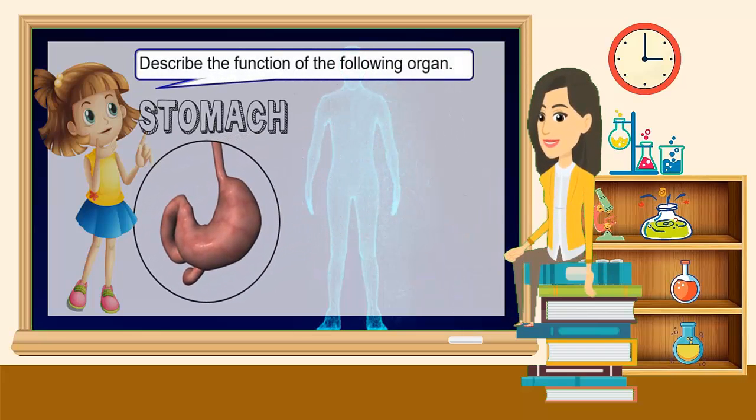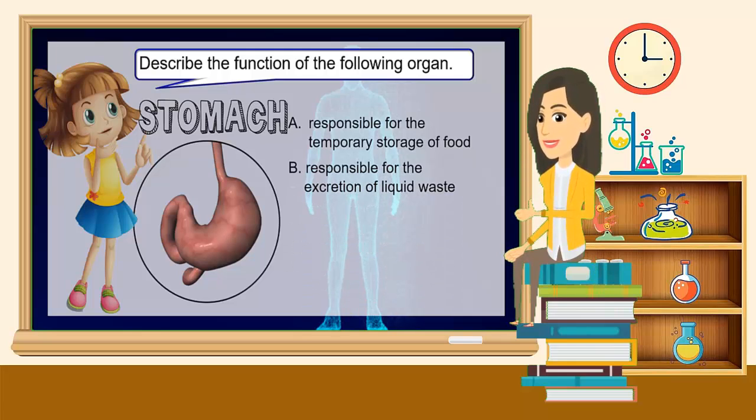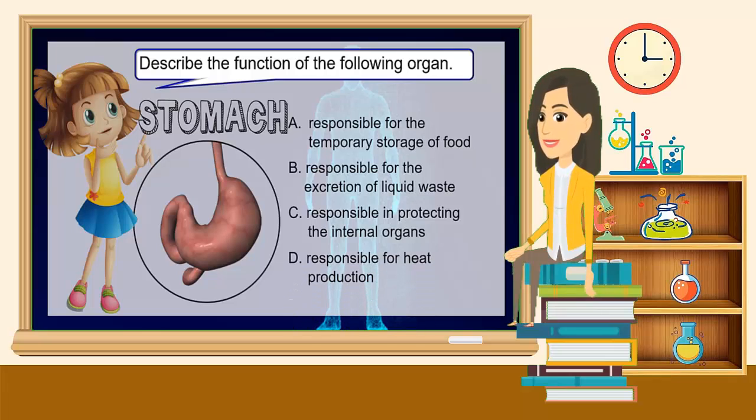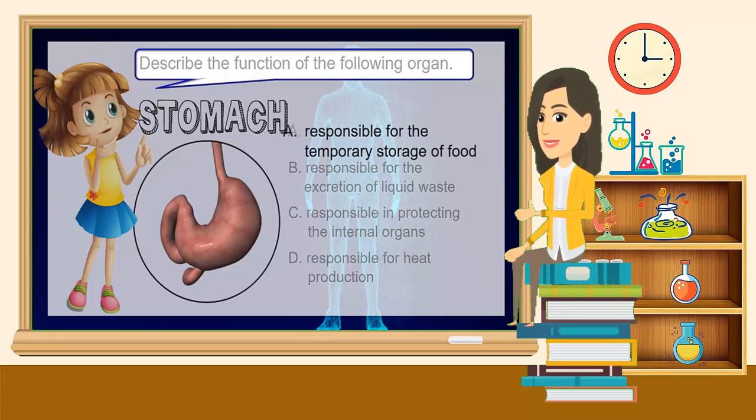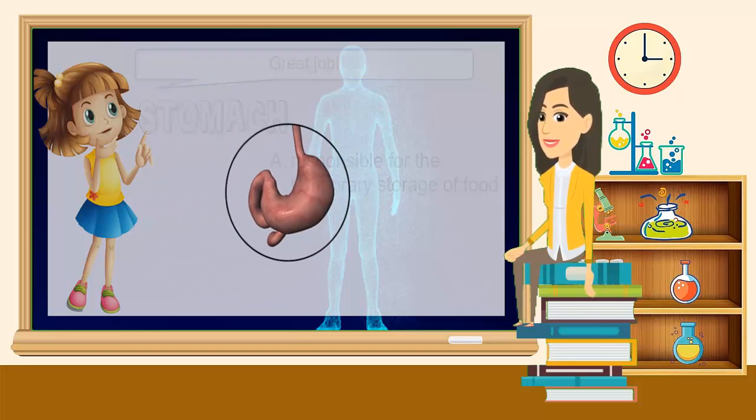Describe the function of the following organ: Stomach. A. Responsible for the temporary storage of food. B. Responsible for excretion of liquid waste. C. Responsible in protecting the internal organs. D. Responsible for heat production. The correct answer is A — responsible for the temporary storage of food. Great job!